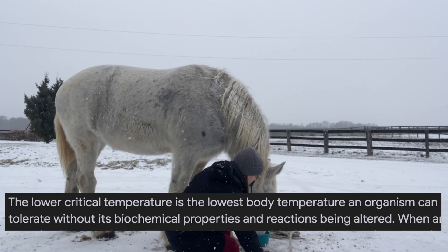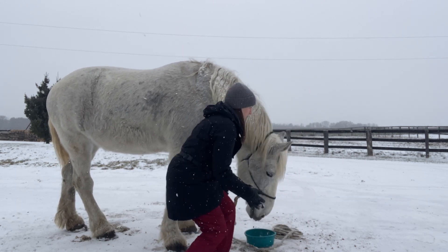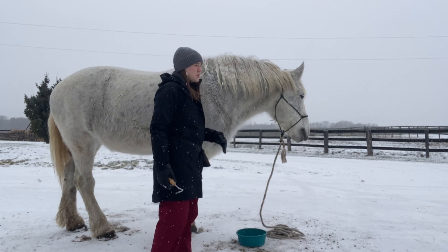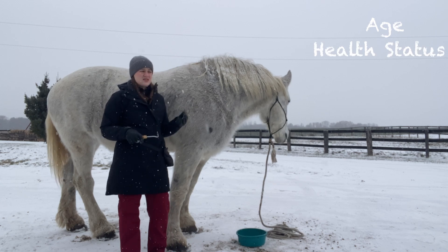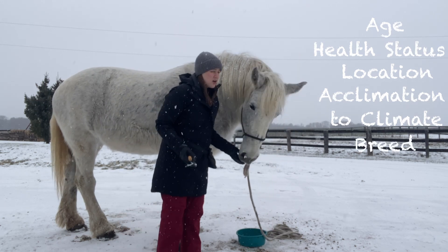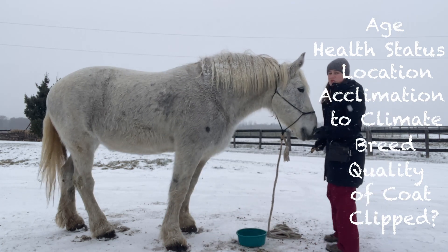Lower critical temperature is basically the coldest temperature that an organism can tolerate before they have to start changing things — whether that's a change to their environment, do they need to seek shelter, a change to food, what they're eating, how much they're eating, or if they need a blanket. Lower critical temperature when it comes to horses is going to vary greatly depending on your horse's age, their health status, where they live, how long they've lived there, whether they're acclimated to the temperature and climate, what breed they are, do they grow a decent coat, are they clipped, how clipped are they, where have you clipped them. All of these different things affect your horse's lower critical temperature.